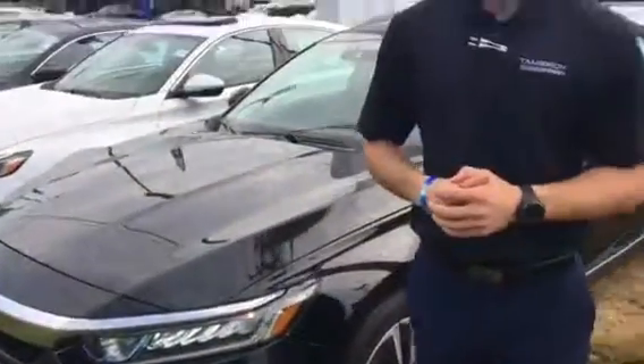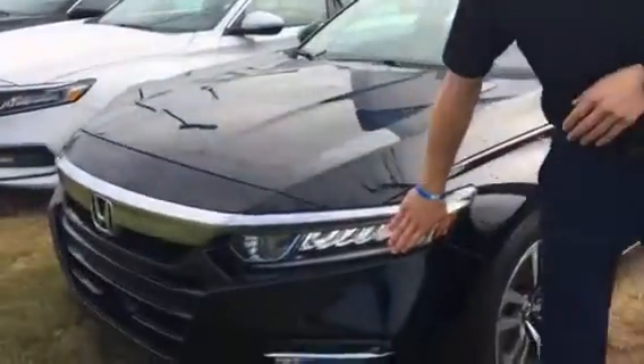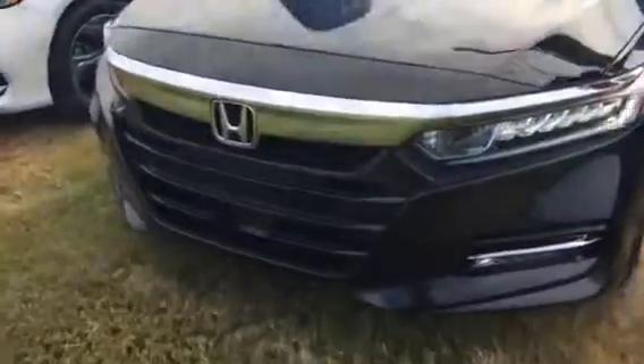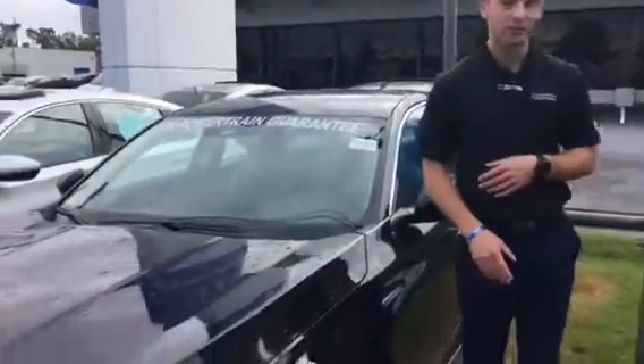I wanted to point out some of the features you get on this vehicle. You are going to have the Honda Sensing Suite, which is a host of driver assist technology to help keep you on the road and keep you safer while you're there. You're going to have LED daytime running lights as well as LED headlights, with a slight blue tint to indicate that you're a hybrid out on the road.